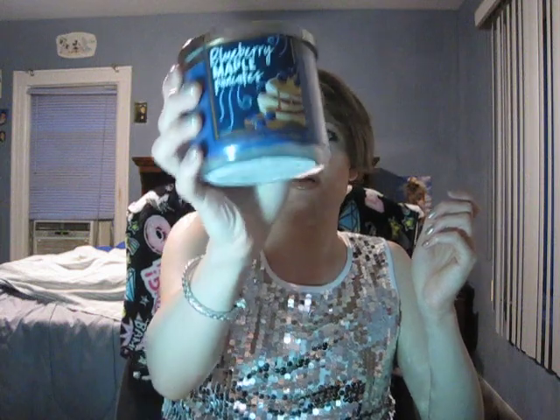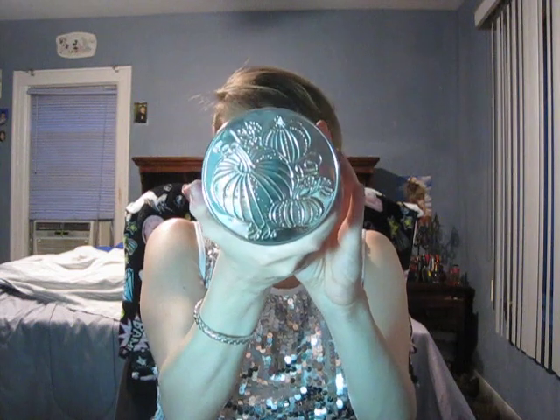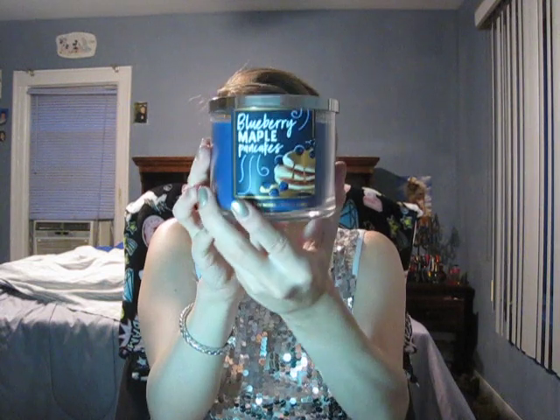The one candle I got — you guys, I had to go get this candle: Blueberry Maple Pancakes. The packaging is cute with the lid, and it has notes of wild blueberries, griddle fresh pancakes, and warm maple syrup — so basically what the title says.